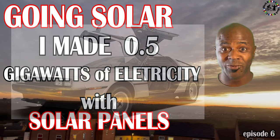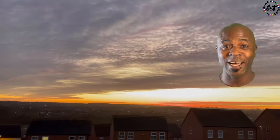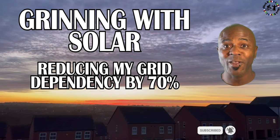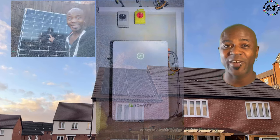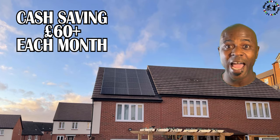I've generated over half a gigawatt of electricity using solar panels in the first three months of this year. It means that I've been able to reduce my electricity usage by over 70% and I've not paid a single penny to my electricity company. Join me and let's find out how my investment of £11,600 is generating me around about £60 of electricity every month.